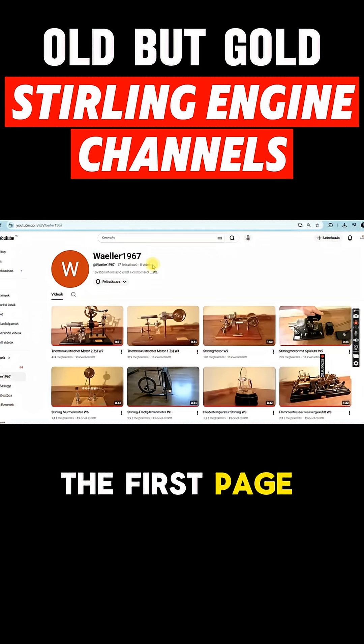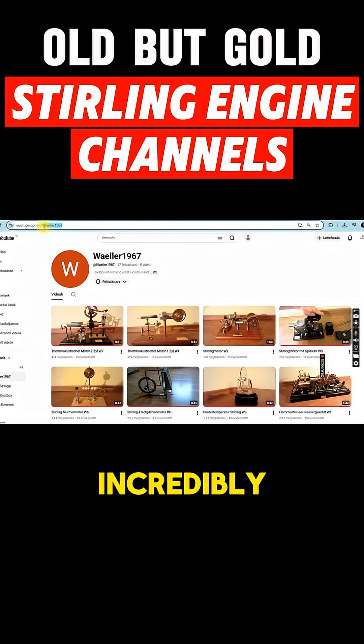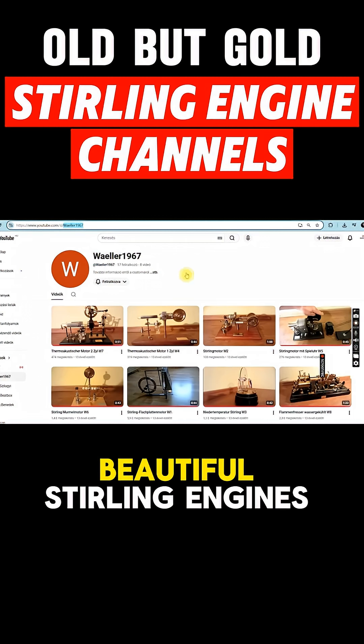Let's look at the first page — it's Weller 1967's page. He's only 58 years old, if the numbers are to be believed. On his page, we can see incredibly precisely crafted, beautiful Stirling engines.